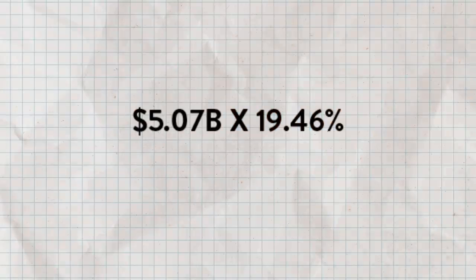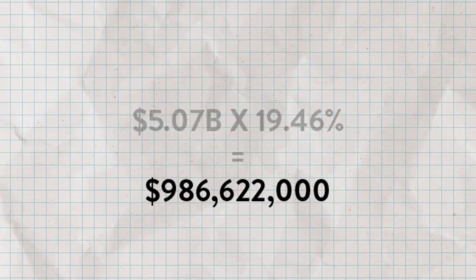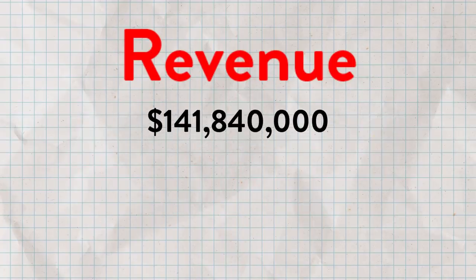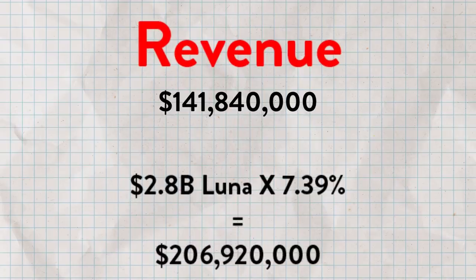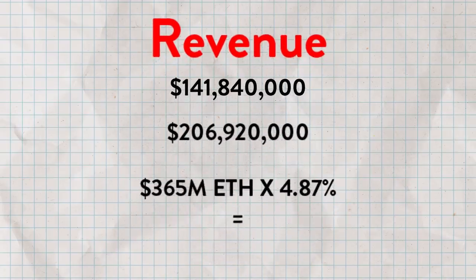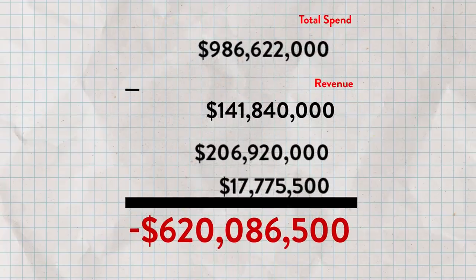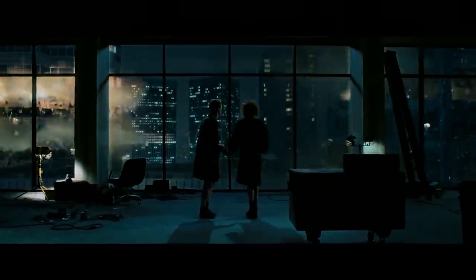Let's build a chart. We know on current deposits Anchor will need to pay out just shy of $1 billion annually. In terms of revenue, Anchor is earning about $140 million from borrow interest, $206 million from Luna staking, and $17 million from Ethereum staking. Deducting expenses from revenue, we're left with negative $620 million per year. This means Anchor clearly can't pay 20% APY forever — major changes would be needed just to break even. So does this mean it's doomsday? Not quite.